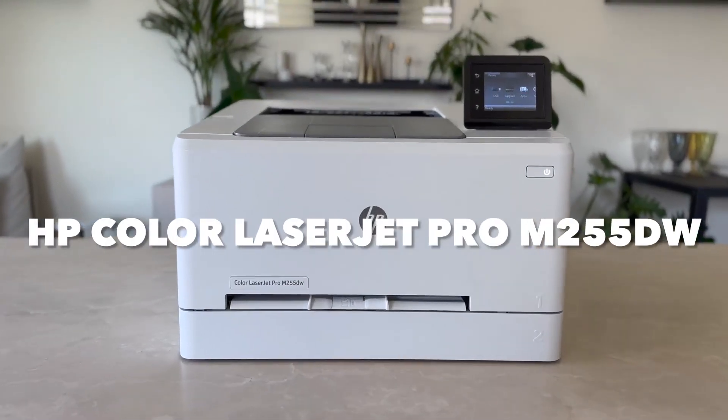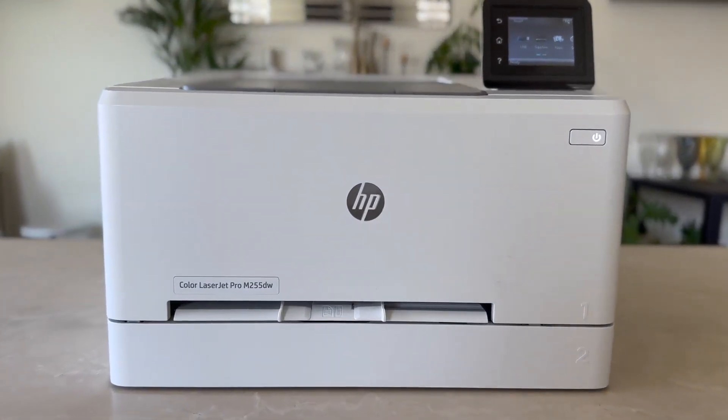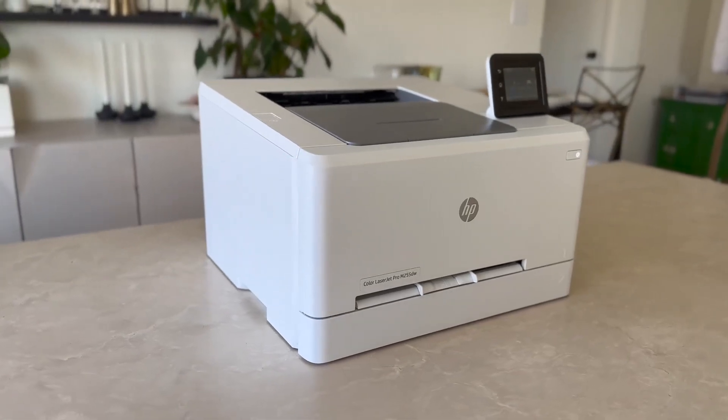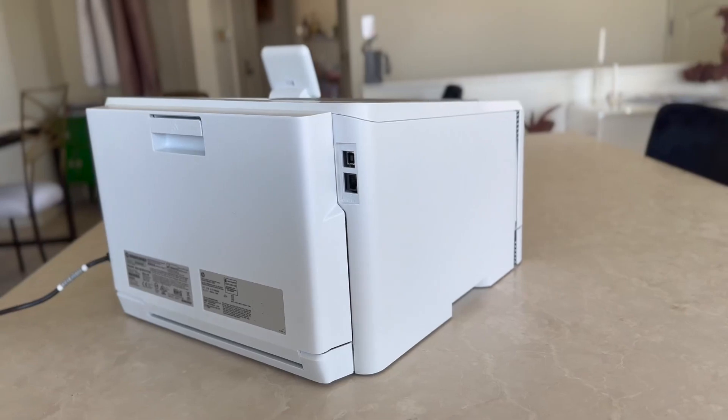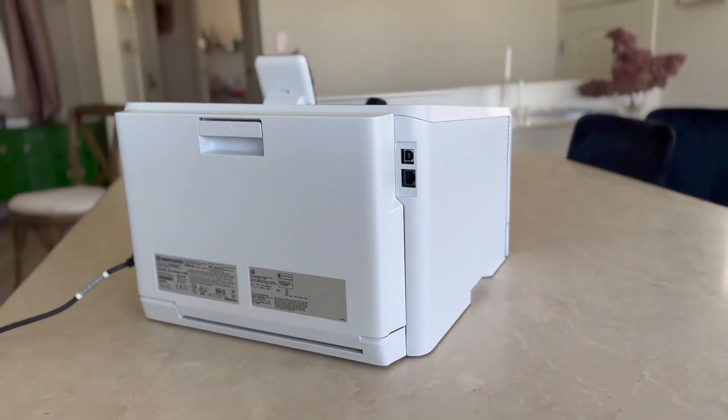Hey guys, today we'll be looking at the HP Color LaserJet Pro Wireless Laser Printer. This highly impressive business printer boasts exceptional wireless printing, automatic two-sided printing, and an intuitive 2.7-inch color touchscreen.